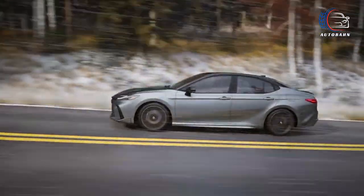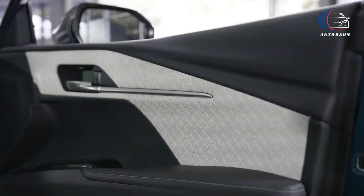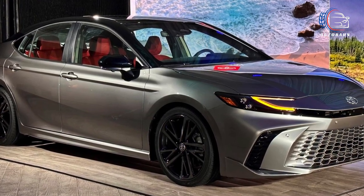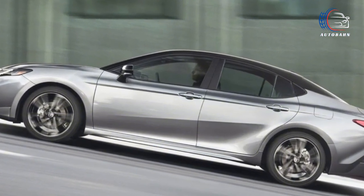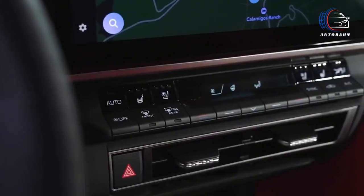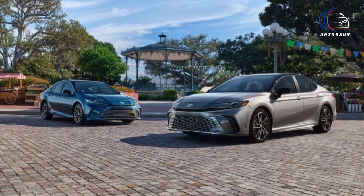The 2025 Camry offers a dynamic duo of hybrid powertrains, each designed to deliver an electrifying driving experience. For the front-wheel drive models, a robust combination of a 2.5-liter four-cylinder engine and two electric motors conjures up an impressive 225 horsepower. All-wheel drive enthusiasts can revel in an additional third motor powering the rear axle, cranking up the combined output to a whopping 232 horsepower. Both setups come standard with a continuously variable automatic transmission.